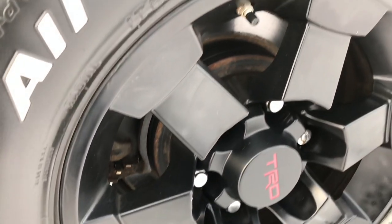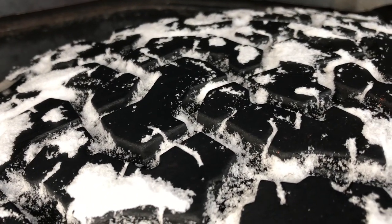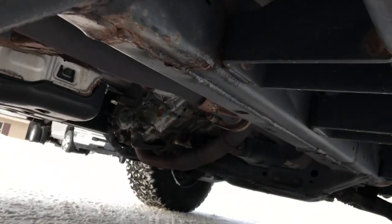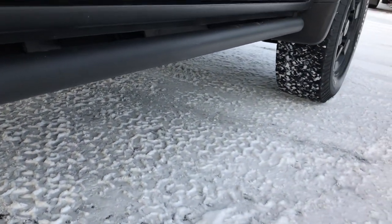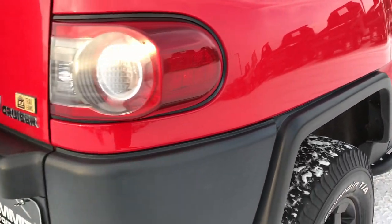The back rim is in excellent condition as well, with four-wheel disc brakes. Back tires have just as much tread as the front tires, maybe even just a hair bit more. The frame and underbody, considering the age and mileage on this vehicle, is in really nice condition. Very little corrosion underneath there — very, very nice vehicle all the way around.